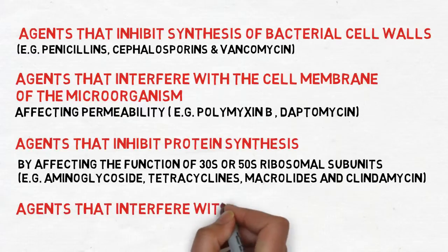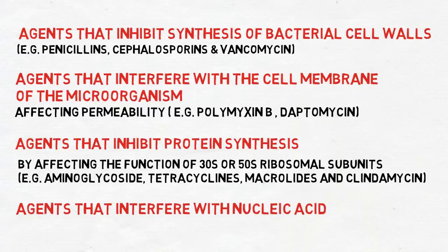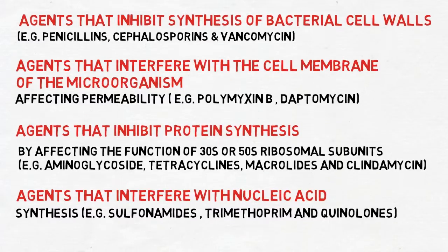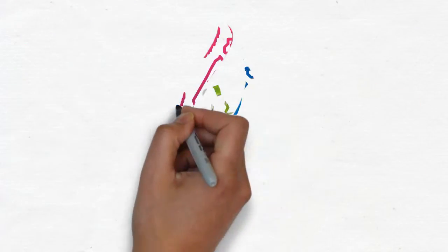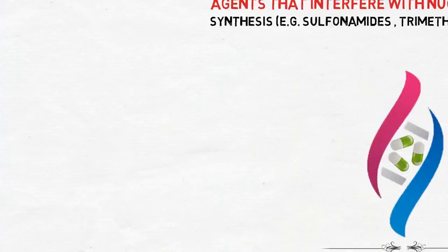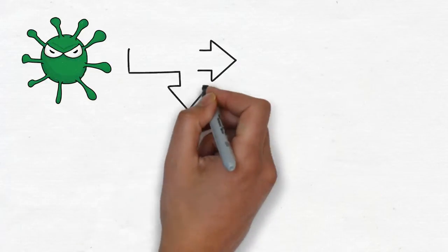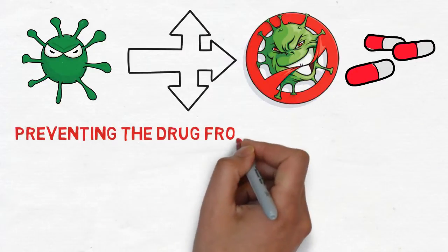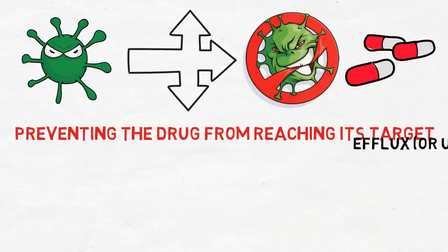As Dr. Huda said, bacteria will share genes with each other in different ways. One of these is through picking genes up from their surroundings, and they usually do this after one of their neighbors has died. This technique is known as transformation, in which bacterium number one, which is resistant to tetracycline, dies and releases its genes into the surroundings.